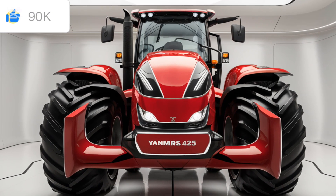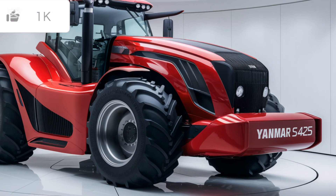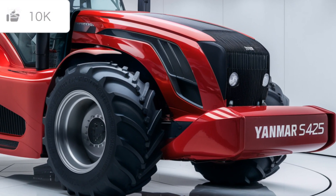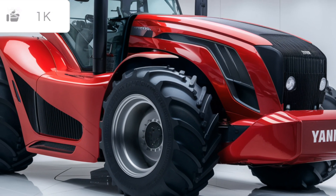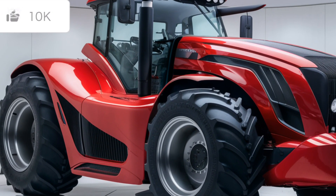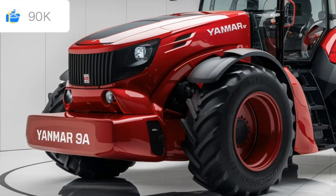In conclusion, the 2025 Yanmar SA-425 offers everything you'd want in a compact tractor: power, versatility, comfort, and durability. It's a reliable choice whether you're a property owner, landscaper, or small-scale farmer. So if you're considering an upgrade or looking for a dependable workhorse, the SA-425 is definitely worth a look. Thanks for tuning in to Tractor Talk Show.